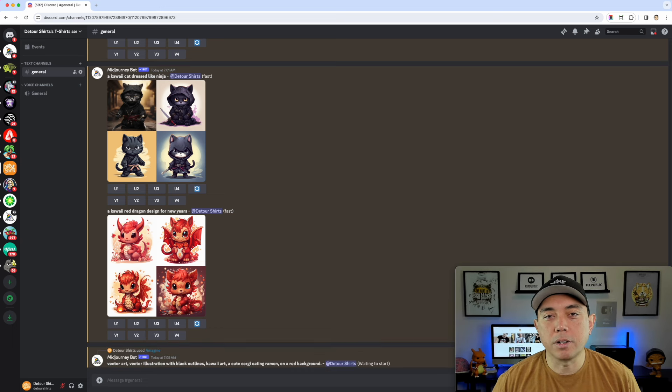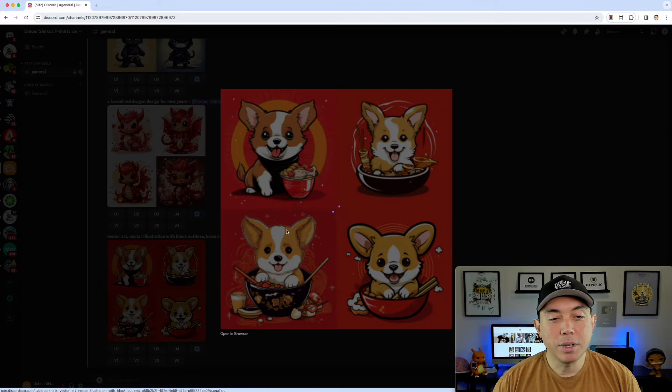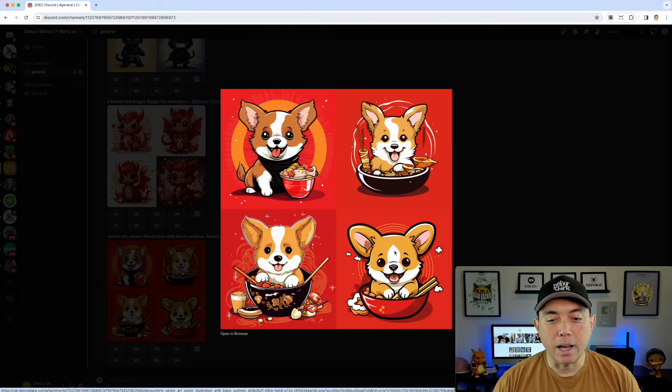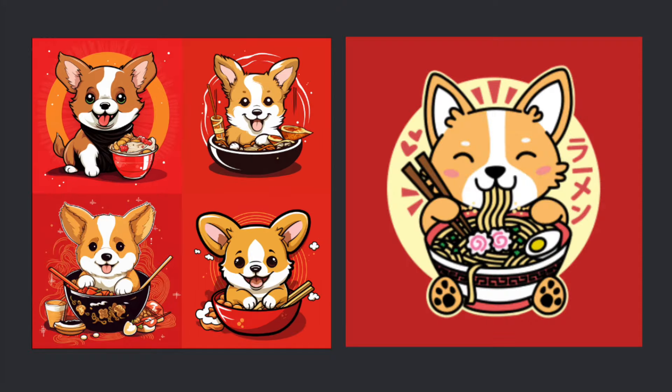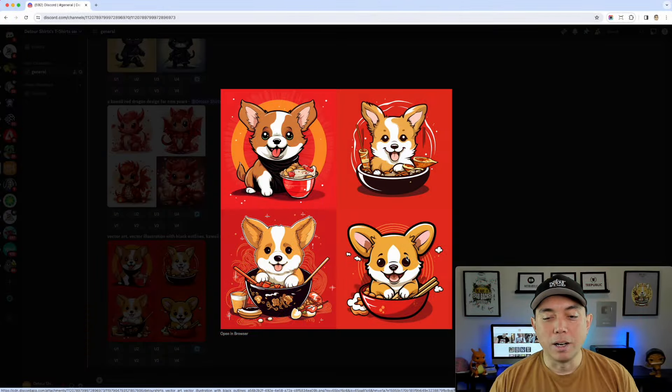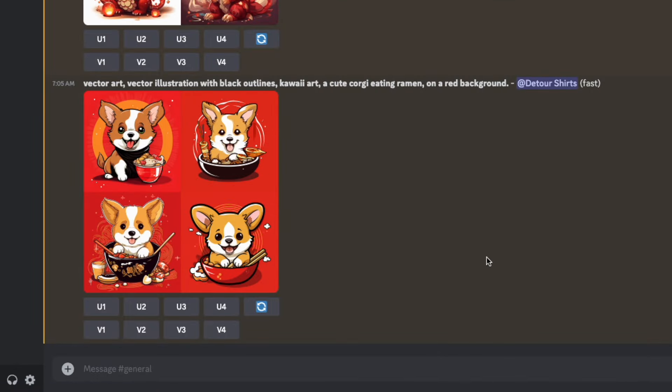MidJourney finished up and it did pretty good. Zooming in, it's not exactly my style but this one's pretty close. I forgot to add some things — the corgi in my design has its eyes closed, it's holding chopsticks in its right hand, and it's behind the bowl. You can see it's putting it inside the bowl for some reason, but for the most part it does a pretty good job. I could click on this and do variations to see how close it gets as well.